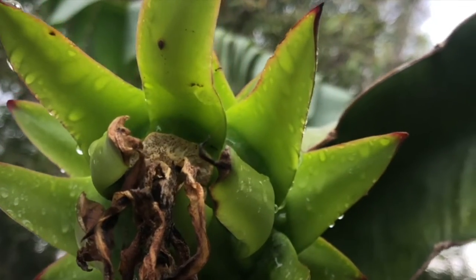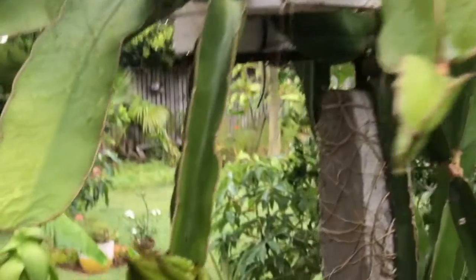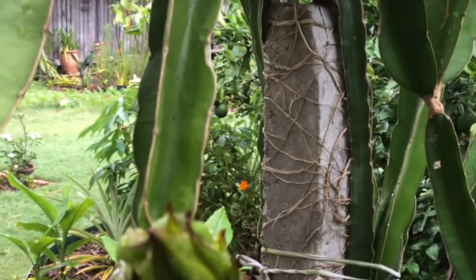I'm waiting for it to get ripe. More of the flowers will be opening.